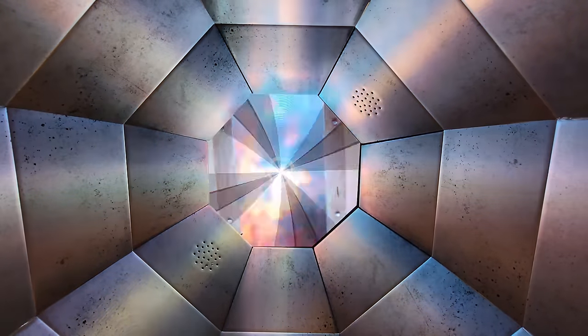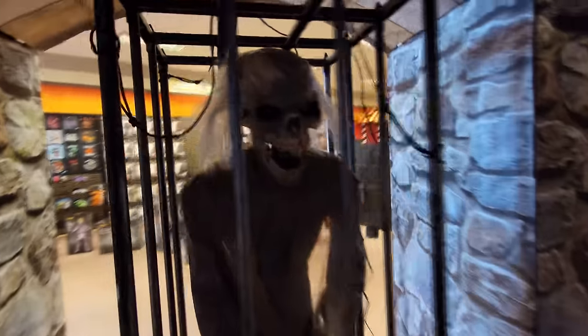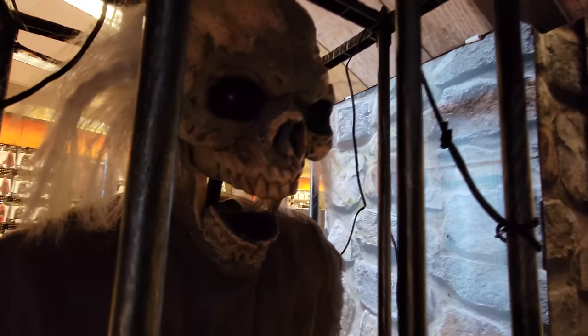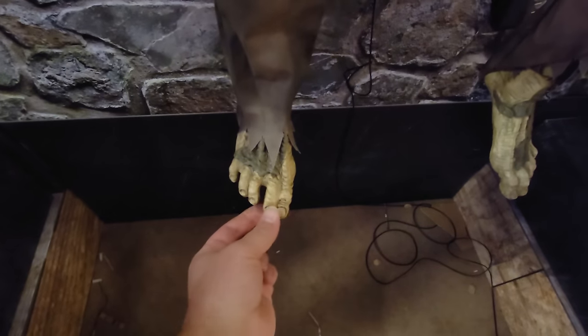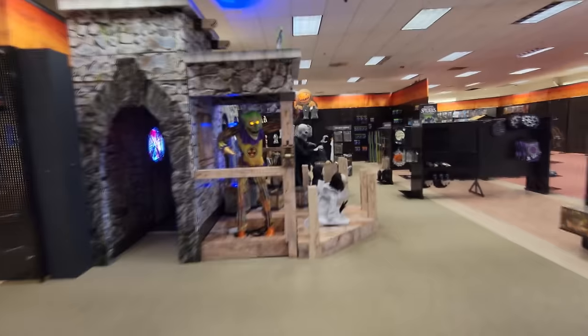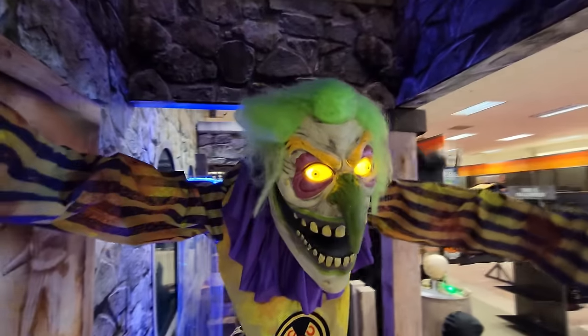Pretty cool. We got Barry set up in here but he's not plugged in, so he's not going to do anything. That gives us a chance to get a look at him. Look at him in the dark — he looks so creepy. Look at this — I've never looked at his feet before: 'This little piggy went to market, this little piggy stayed home.'